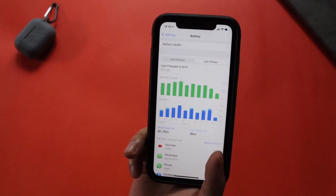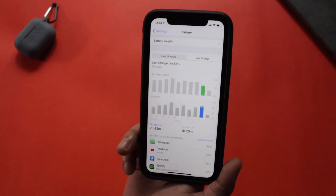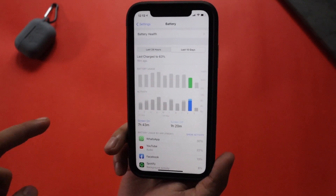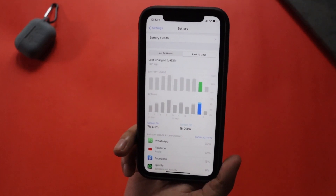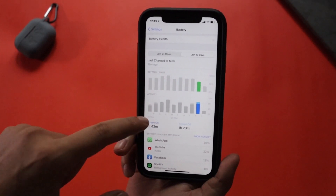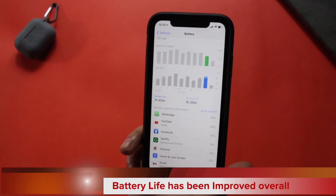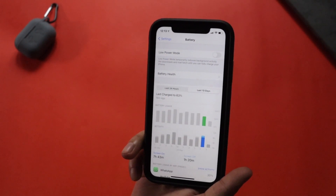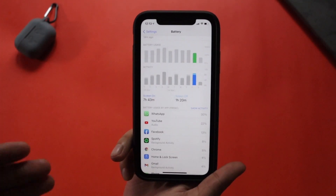6 hours 26 minutes is not a bad average screen-on time, considering it's a 2-year-old phone. Looking day by day, yesterday I used my phone at around 50 to 60 percent charge and got a screen-on time of 7 hours 43 minutes. So for a full charge I'd estimate around 8 to 9 hours, which is actually good. I'd say battery life has improved from iOS 14.4.1 or iOS 14.4. If you're skeptical about battery drain after this update, I can assure you the battery life is quite good.